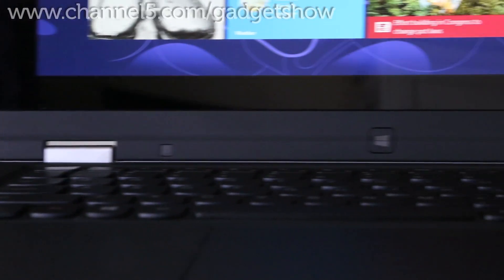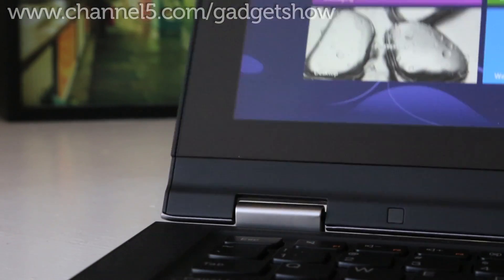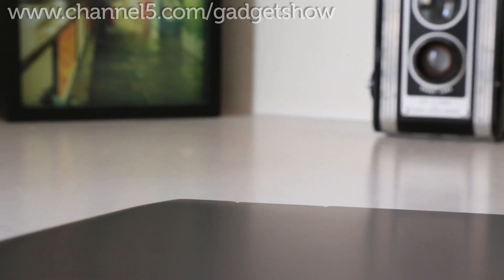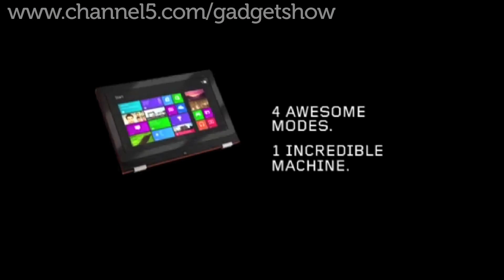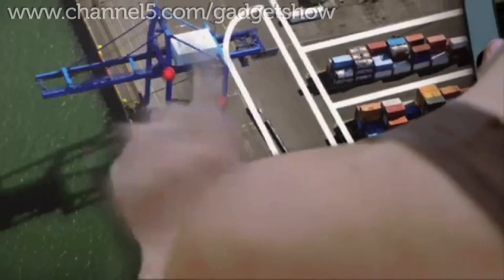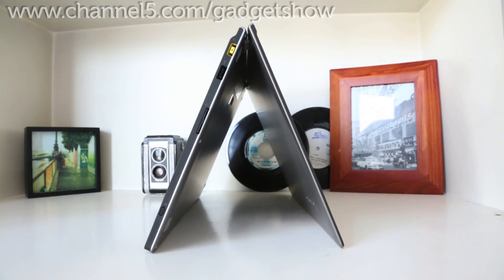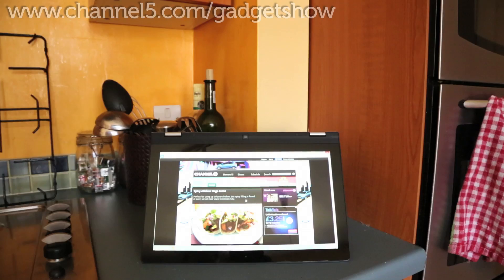It really comes into its own when we discovered its convertible ability, since its hinges have been updated so the screen can rotate 360 degrees. With the ability to flip the Lenovo into four different modes — laptop mode for business or productive work, tablet mode for gaming or touch browsing, stand mode for watching movies, and tent mode so you can view it easily when in the kitchen.